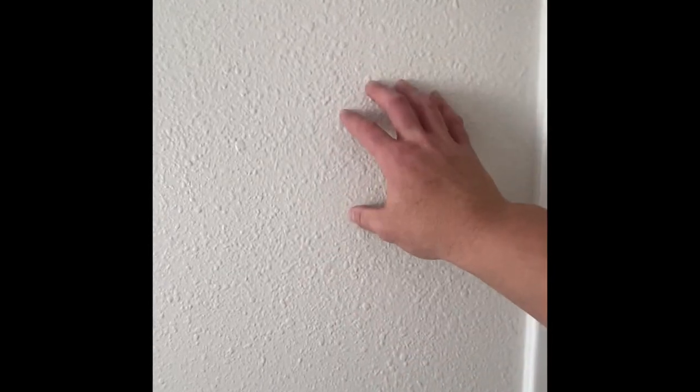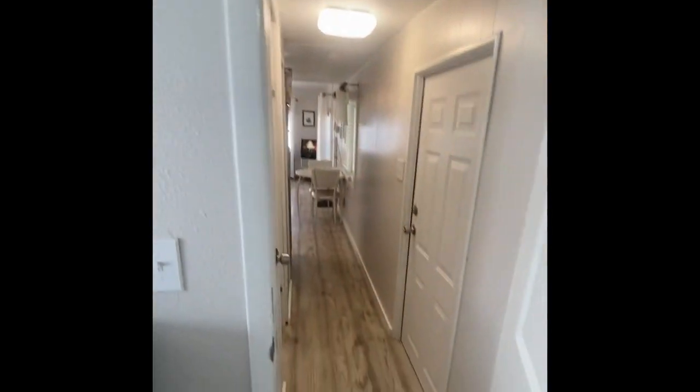Another point to add here is that this is not going to be paneling — it's sheetrock that's been built out, painted, and mudded, which is quite nice.